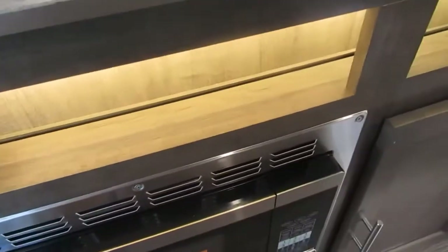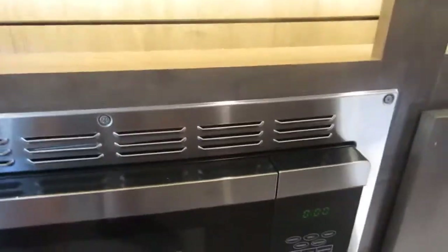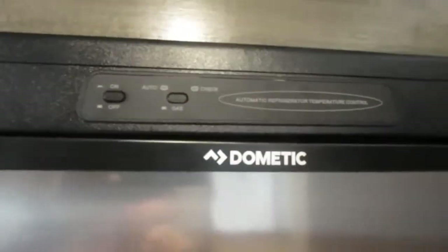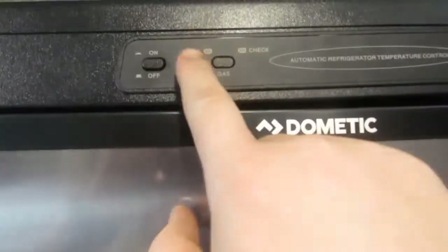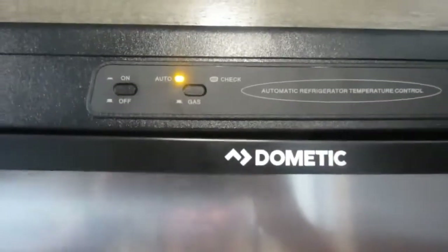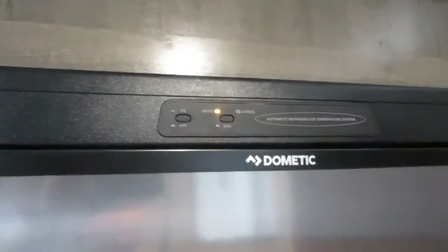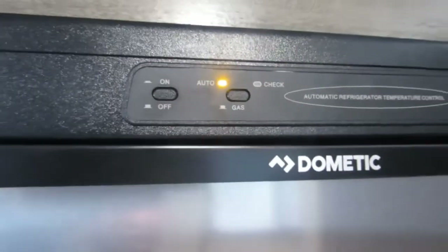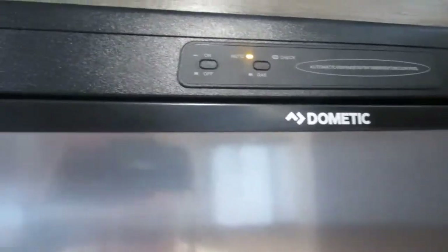LED accent lighting is controlled by a switch. This has a convection microwave. Down here is your converter — this has your 110 breakers and 12-volt fuses. Here's your Dometic refrigerator. When you turn it on it goes to auto mode, which automatically distinguishes where to pick up power from. If you're plugged into the power cord it runs off 110. If you unplug while in auto mode, it automatically defaults to 12-volt and propane gas as a combination to keep the refrigerator running and cooling.